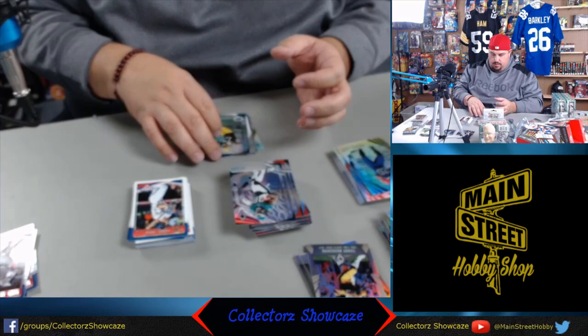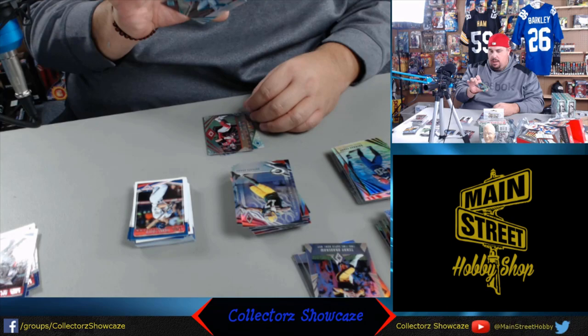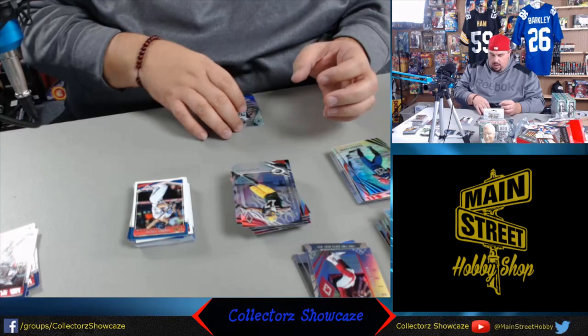Jay Ajayi. DeVante Adams. Kalen Ballage, maroon rookie, numbered to 299 - people were high on him for the Dolphins. Nice Matty Ice insert, Matt Ryan. And Ronnie Harrison from the Jaguars. Could try a Halloween show on November 1st.